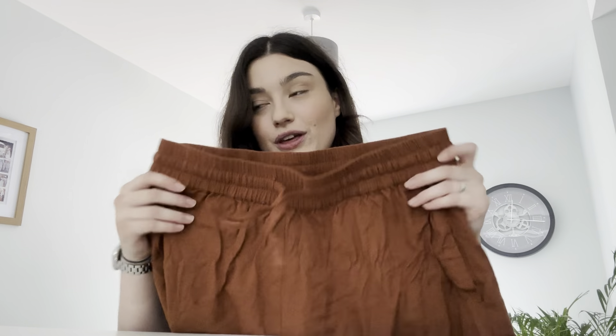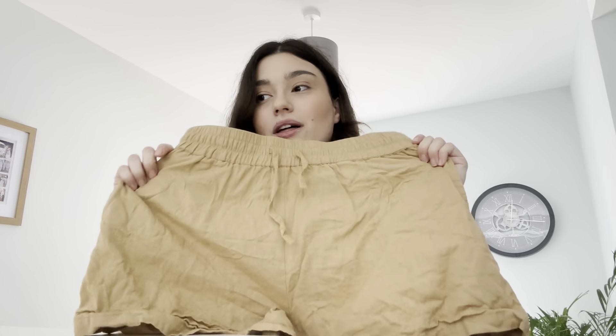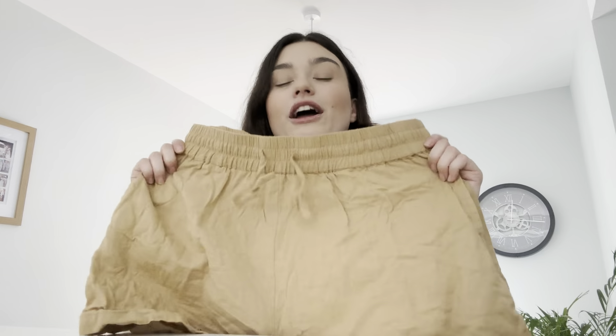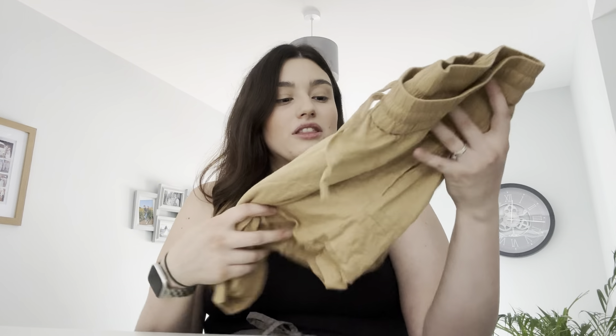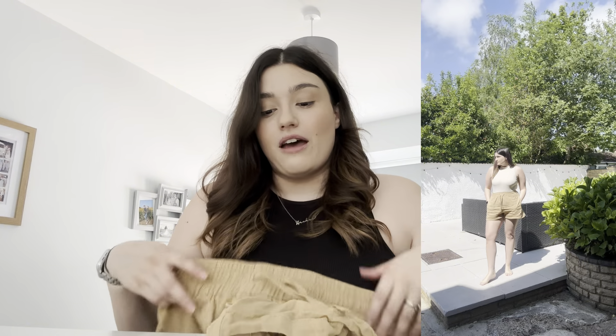I've also got them in a sandy stone color. I thought this was going to be my least favorite, but I really like them — they're really nice. Exactly the same style as the others, and nothing wrong with them at all.